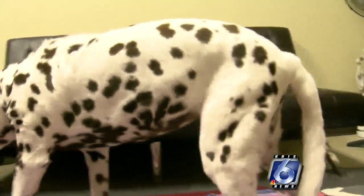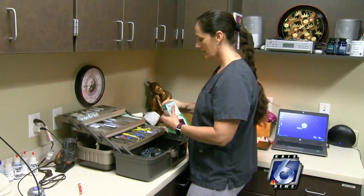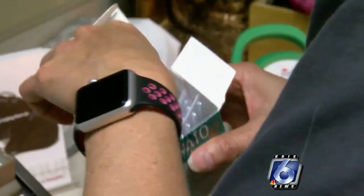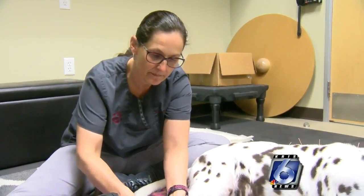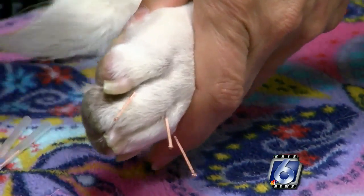Dr. Carrie Allred uses acupuncture on animals at Oso Creek Animal Hospital and says she sees big improvements after treatment. Sometimes it surprises me how successful it can be. When I first started doing acupuncture, I was surprised time and again when we would get feedback from clients saying that their pet was much, much improved with just one or two sessions.